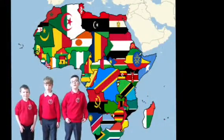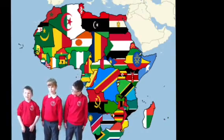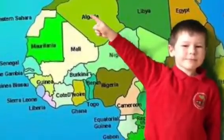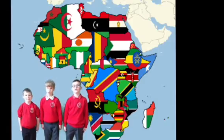Africa is a continent. There are over 50 countries in Africa. The biggest country in Africa is Argentina.